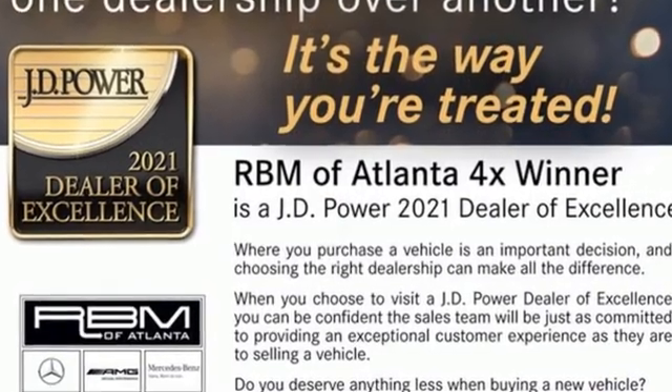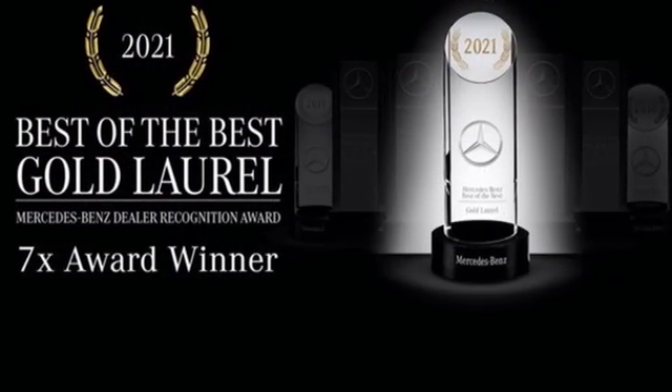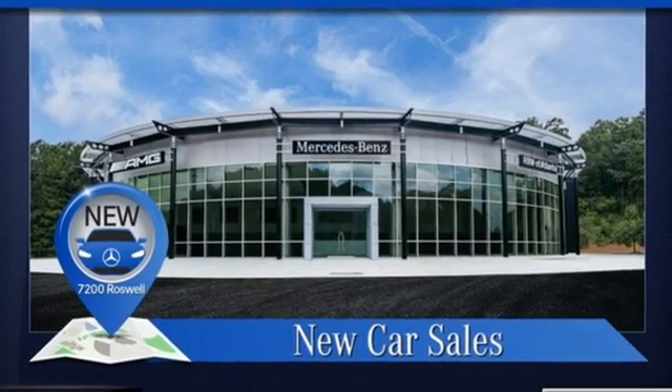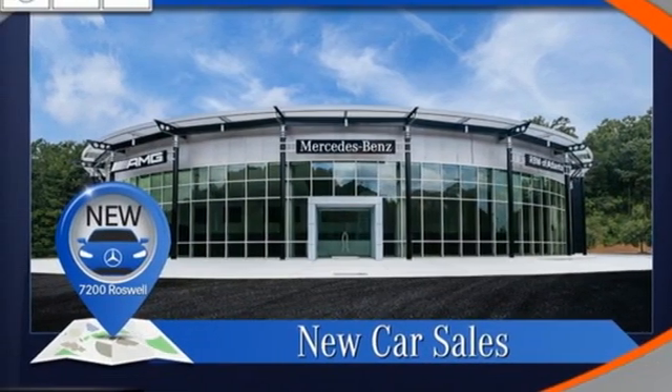And it comes with all the amenities you need: streaming audio, dual zone climate control, memory exterior door mirror settings, first and second row express open and close sliding and tilting sunroof, and auto shift manual transmission.